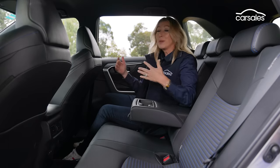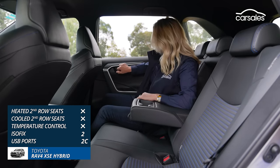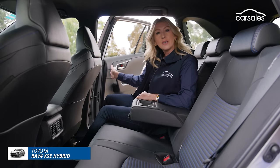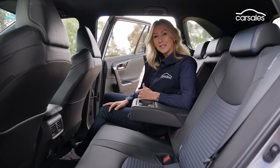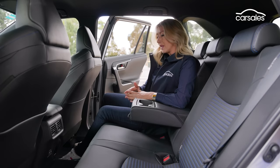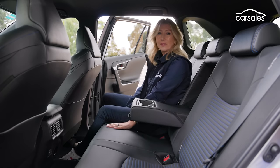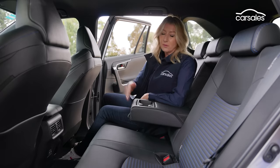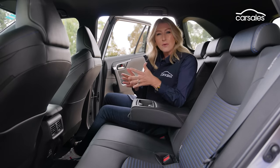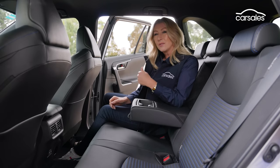There is plenty of space in the second row of the RAV4, but worth noting is that these doors don't open to a full 90 degrees like a lot of the other cars on test, which can make loading kids in car seats a little trickier. Other basics are well covered — two air vents, two charge points, a fold-down armrest with cup holders — though the bench doesn't slide. The RAV4 doesn't do anything particularly wrong; it's just that the others do it much better.